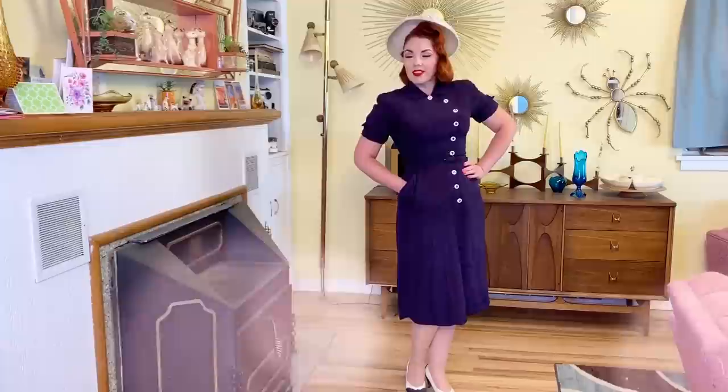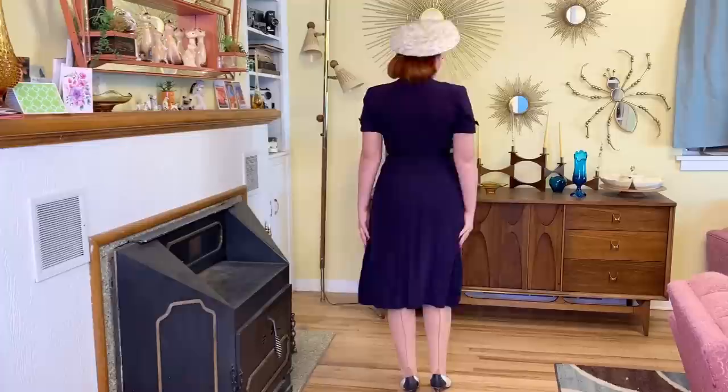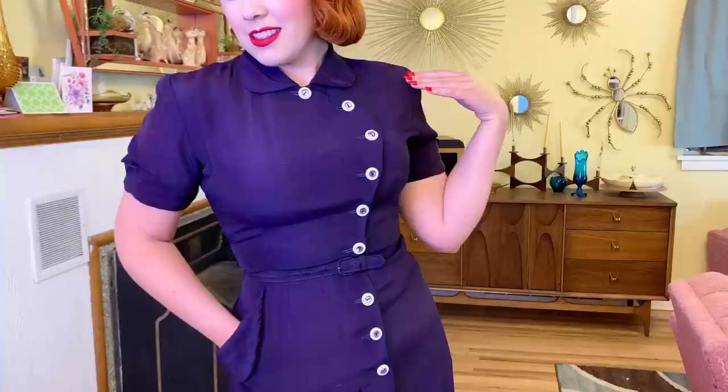Next up is this amazing 1940s navy blue dress. This one is a thicker material and it's going to be perfect for the fall and winter. Look at these buttons — I love them, such a cool design. It has shoulder pads and that fold-over pocket. This one is a favorite. I love the structured 1940s look so much.